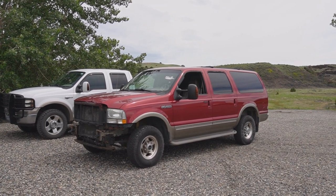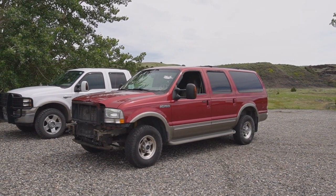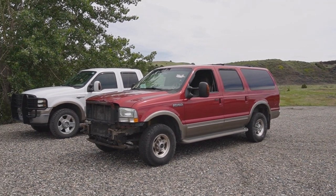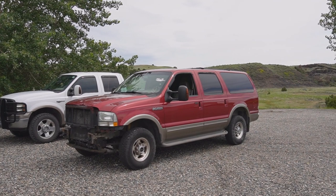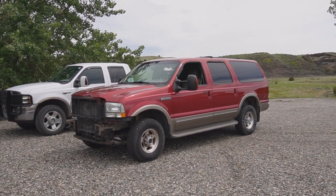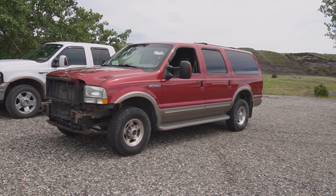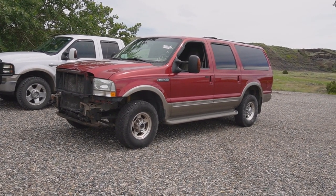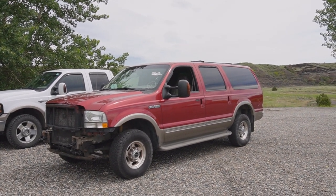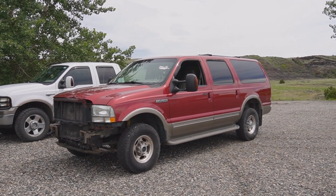There she is, everybody. This is my new-to-me 2004 Eddie Bauer edition Ford Excursion. She is beautiful. I can't even tell you how long I've wanted one of these. I specifically remember reading in a magazine — and this was over two decades ago — that Ford was making this behemoth SUV.